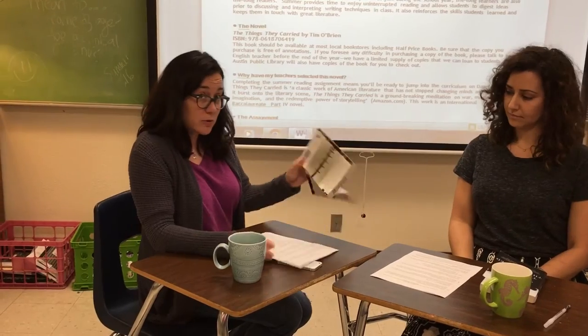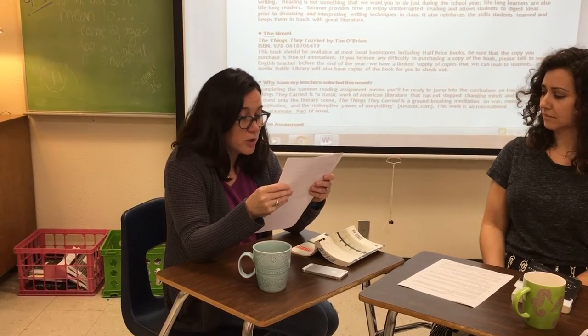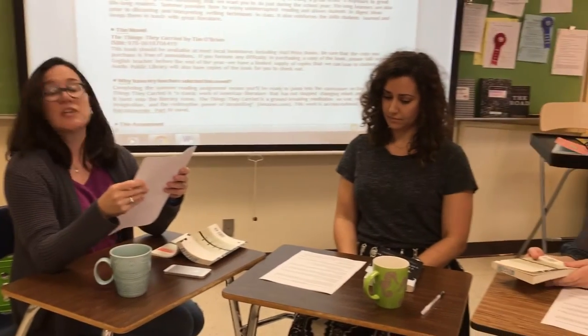So why do we have a summer assignment? The key to being a great reader is to read extensively, and the key to being a great writer is exposure to great writing. This book has a lot of great writing in it. For example, Tim O'Brien writes, 'The war wasn't all terror and violence. Sometimes things could get almost sweet.' Reading is not something we want you to do just during the school year. Lifelong learners are also lifelong readers. Summer provides time to enjoy uninterrupted reading and allows students time to ingest ideas prior to discussing and interpreting writing techniques in class. It also reinforces the skills students learned and keeps them in touch with great literature.